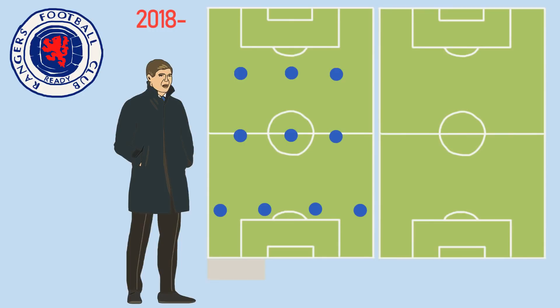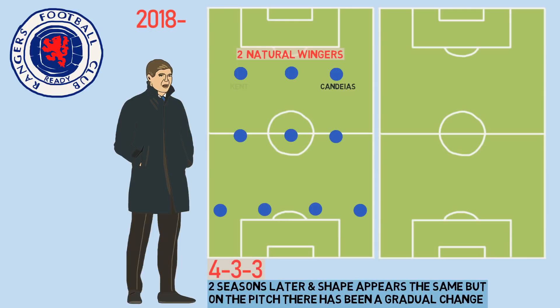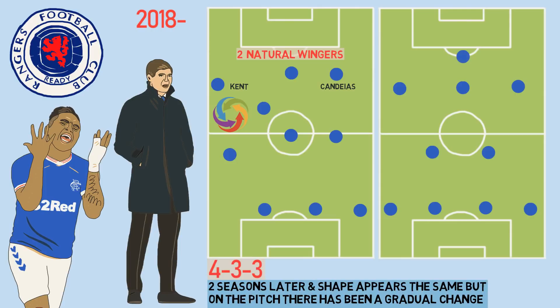When Steven Gerrard arrived at Rangers in 2018, he implemented a 4-3-3 formation. Almost two full seasons later, on paper the shape appears to be the same, but on the pitch there's been a gradual change. Gerrard's initial 4-3-3 saw two natural wingers in Daniel Candeias and Ryan Kent operating on either side of lone striker Alfredo Morelos, with a heavy emphasis on attacking through positional rotations in wide areas between the full-backs, wingers and box-to-box midfielders.